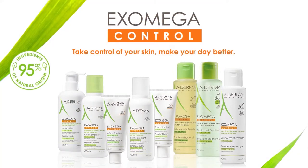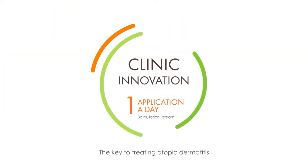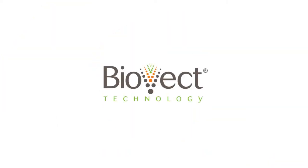After only one application per day, the Exomega Control range is the solution for atopic dermatitis. Help your child feel better.